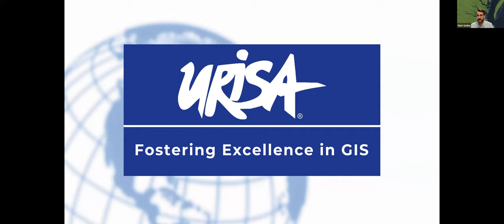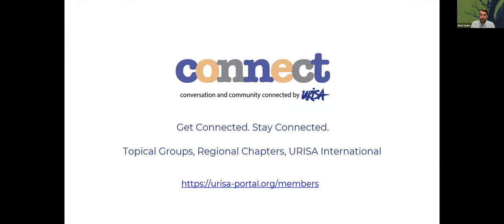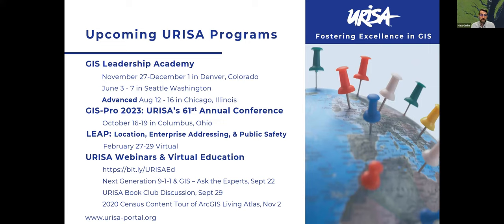We're definitely excited about this topic today on accessory dwelling units. If you are a URISA member, please check into URISA Connect — it's part of our website for members only that provides a way to get connected and stay connected with different topical groups, regional chapters, and the Next Generation 911 Task Force, which organizes the LEAP conference and puts on events like this panel discussion. We also have the GIS Leadership Academy, with sessions coming up in Denver and Seattle, and the brand new first edition of the Advanced GLA eleven months away in Chicago. We are ramping up for GIS Pro next month in Columbus, Ohio.